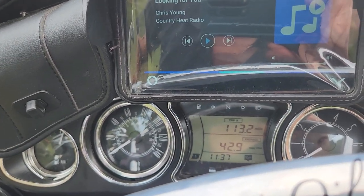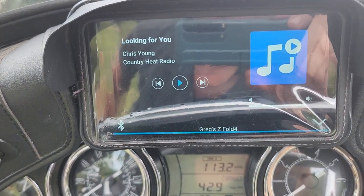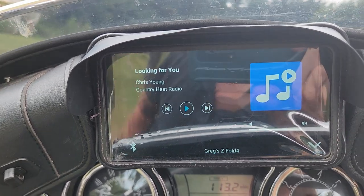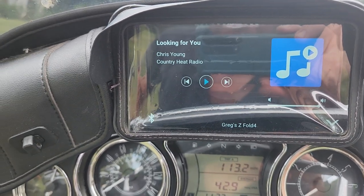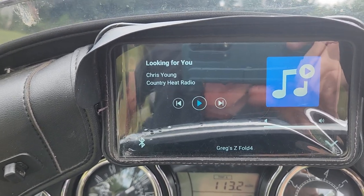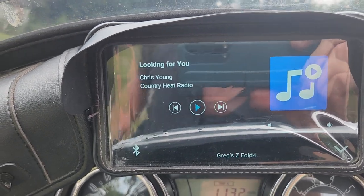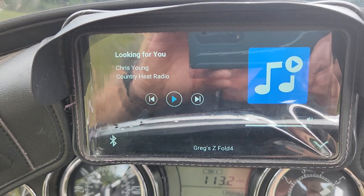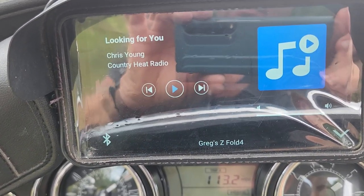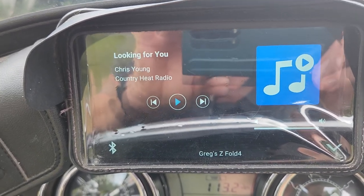I tried 'TuneIn radio Tony Evans' — it said it cannot play that on TuneIn. Then I tried 'Alexa, TuneIn radio country music' — also cannot play that on TuneIn. I'm not sure what the magic phrase is for TuneIn, but there is one. Anyway, we've been together for about 10 minutes, so that's all I've got.